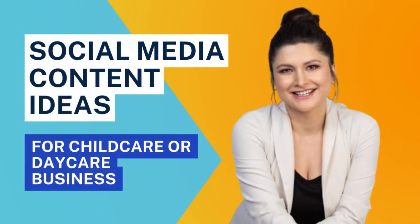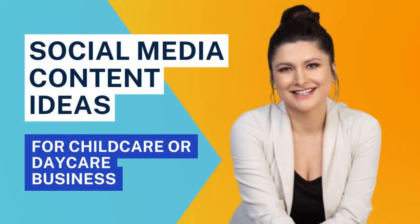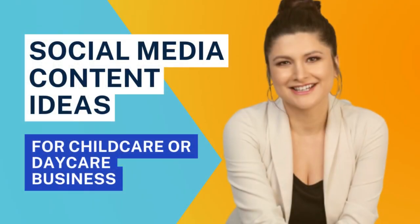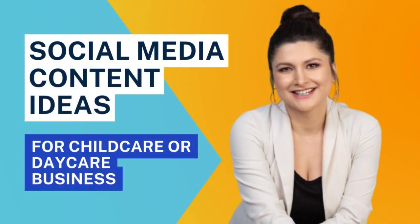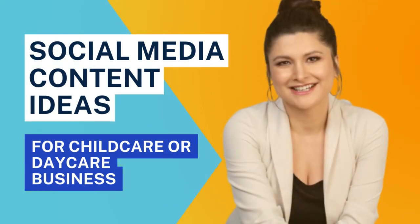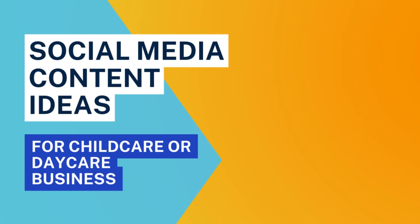Welcome back, friend, to another episode of the Child Care Business Marketing Made Easy podcast. I am your host Christina, and I'm so happy you're here. I know social media kind of freaks a lot of you out — you have no time and you just don't know what to post about.